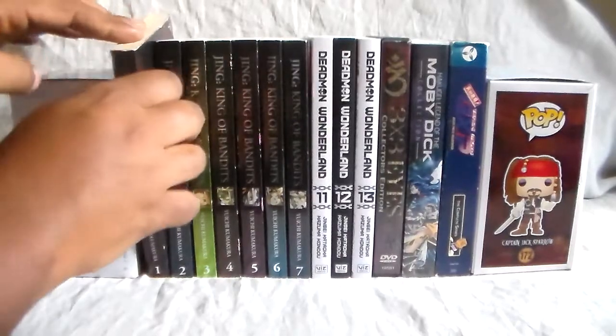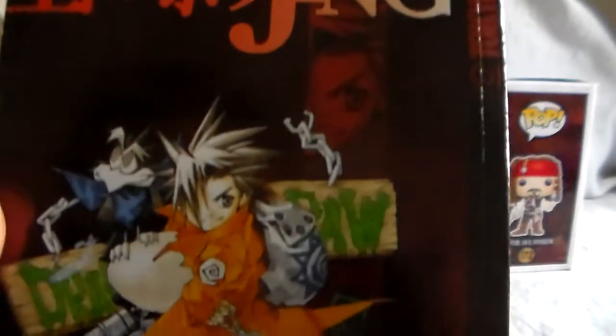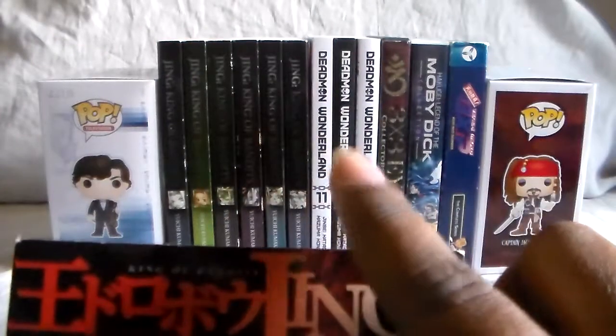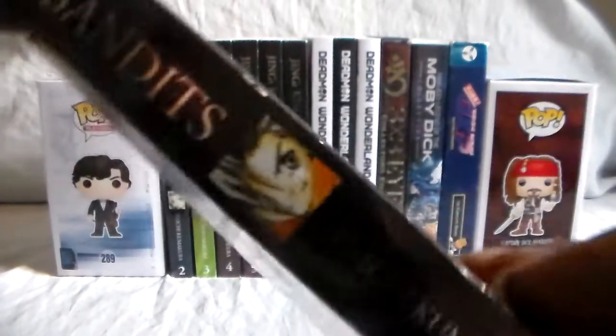First up we have Jing King of Bandits. This is an old Tokyo Pop release — volume 1. They happened to get all 7 volumes used at the place I usually go to, and that was just awesome. This is one I've been looking for for quite a while, along with the anime as well. They're both long out of print.